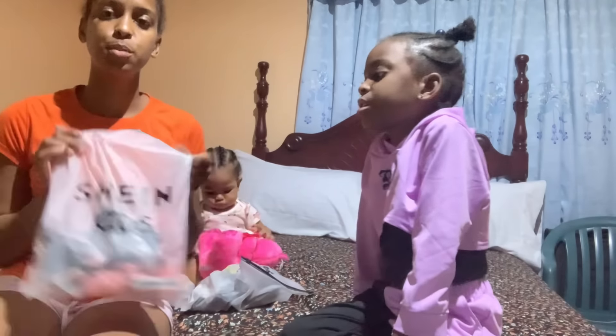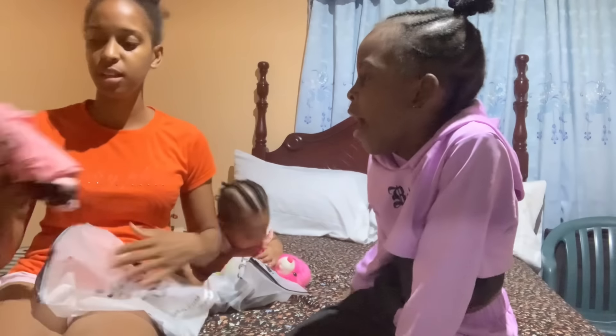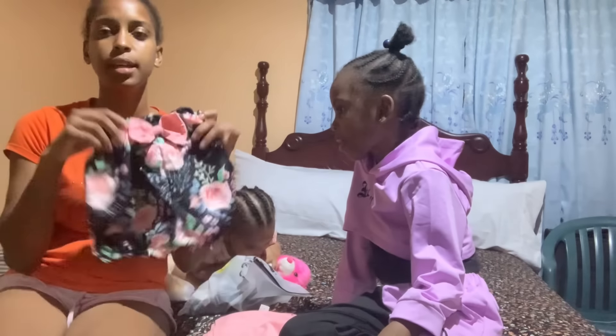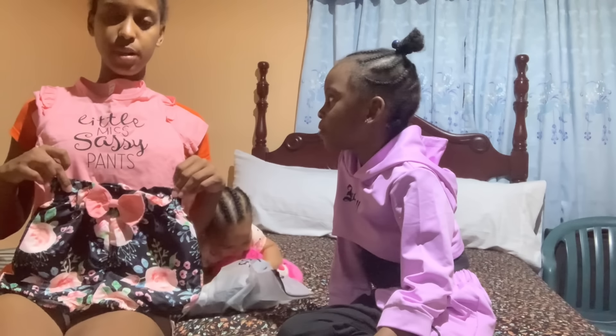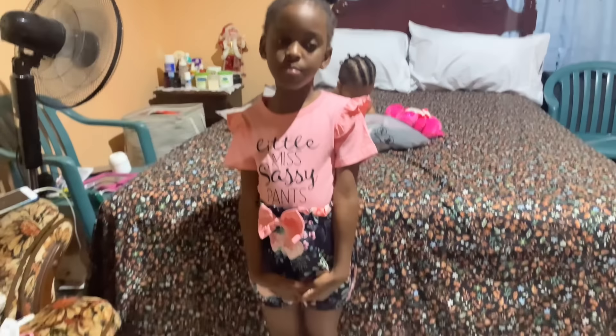All right guys, moving on to Chloe's second outfit. This is the shirt set next to the pant set that Zoe has. This is the top, and the bottom. I'm going to make Chloe jump in here and show you on the photo. All right guys, this is the second outfit.